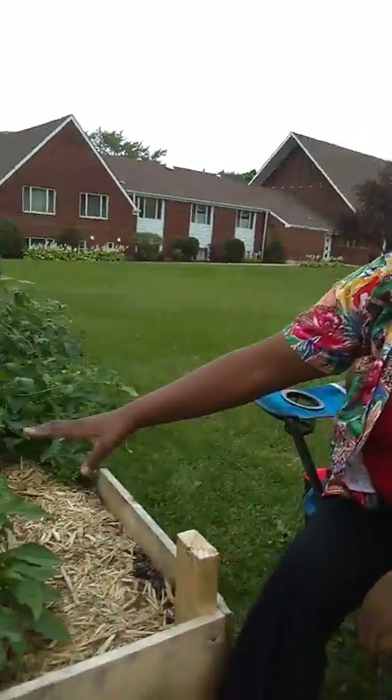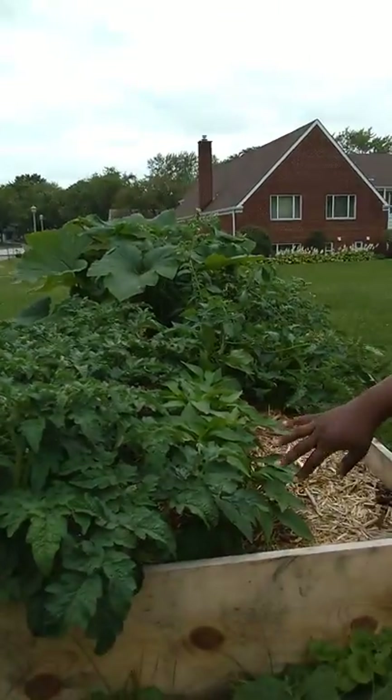Hi guys, it's Hope from Seedaholic Gardens, and I'm really excited to be here again today because I'm back at the church. Told you I'd be here. I just wanted you to see how much these tomatoes have grown in a couple of weeks, about a month, and these peppers too.